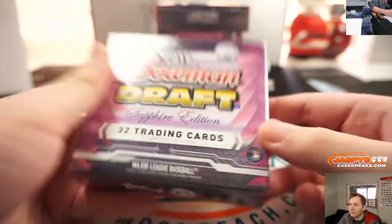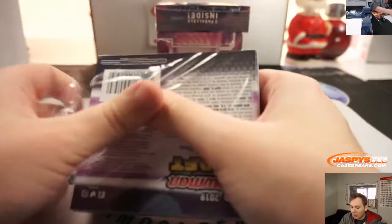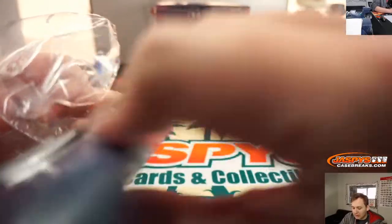Here are the five boxes we got. Good luck. 32 cards a box. No autographs, but the parallels should do pretty well if you decide to sell them.